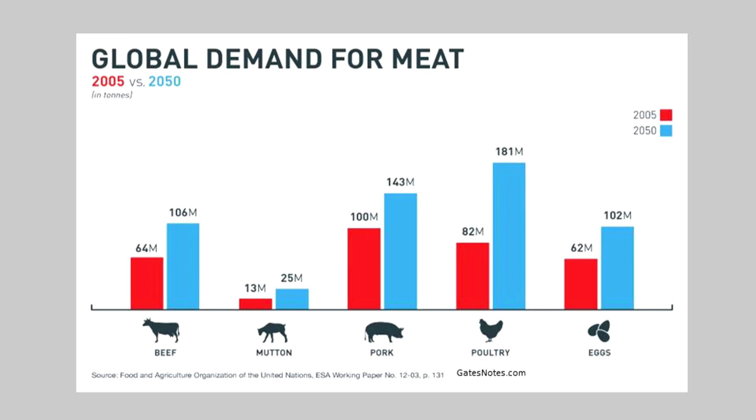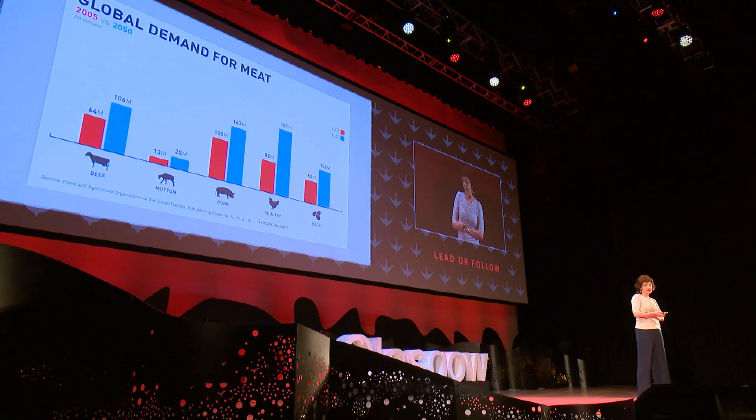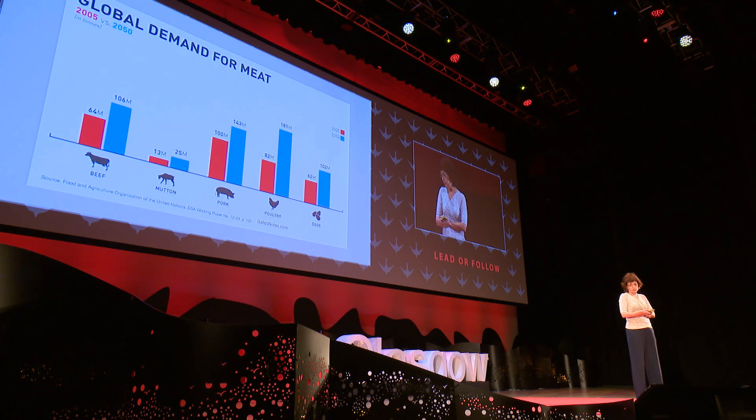This graph from the Gates Foundation website shows the predicted increase in demand for meat. The demand for meat is going to go up for all of the animals that we eat — beef, cattle, mutton, pork — but particularly chickens, chicken meat and chicken eggs. It's estimated that by 2050 we'll need 170% more chicken meat to meet growing demand.